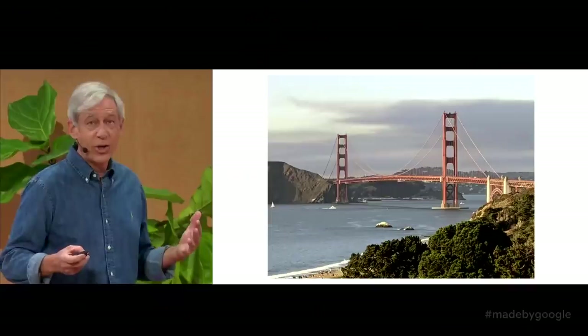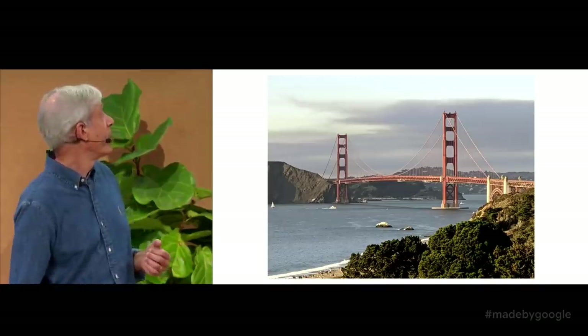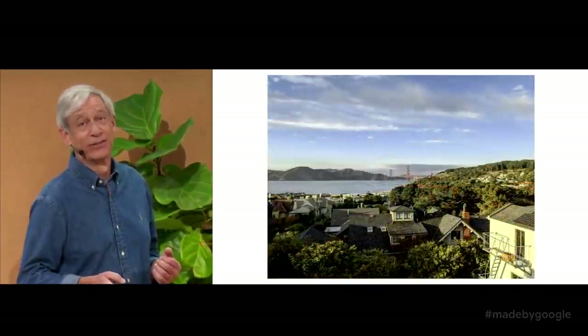Here's an example. You probably think this is a 1x photo. It's not — it's a zoom taken from way back here. So what new computational photography features are we launching with Pixel 4? Four of them.